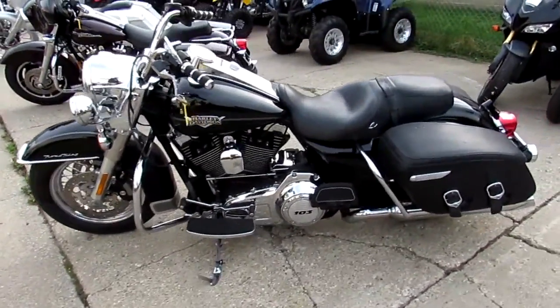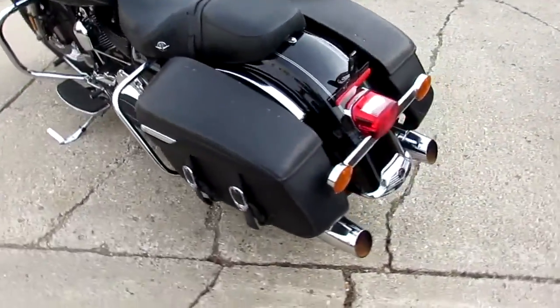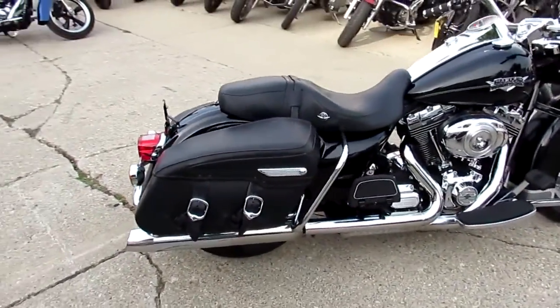I'll tell you what, we've got a ton of bikes in right now. When we're done with this video, we're going to run inside real quick so you guys can see how many Harleys we have. This one's a 2011 Harley-Davidson Road King — we've got this thing priced right at $11,900.